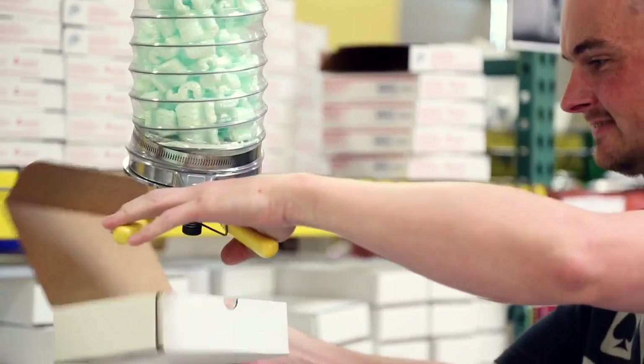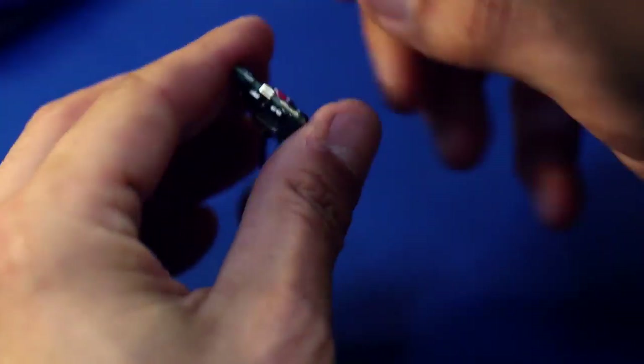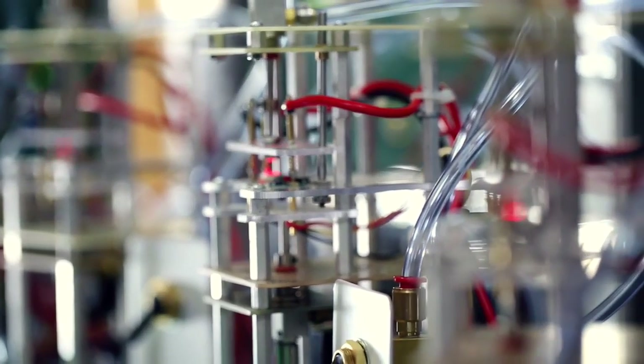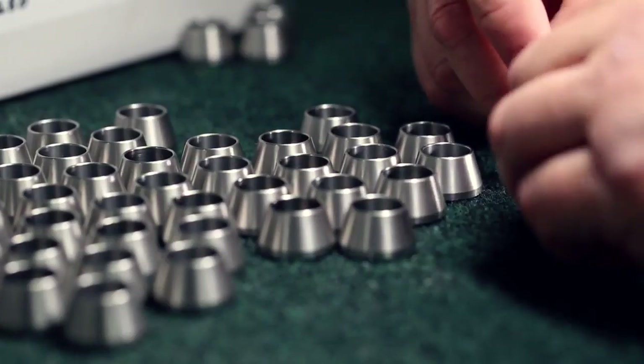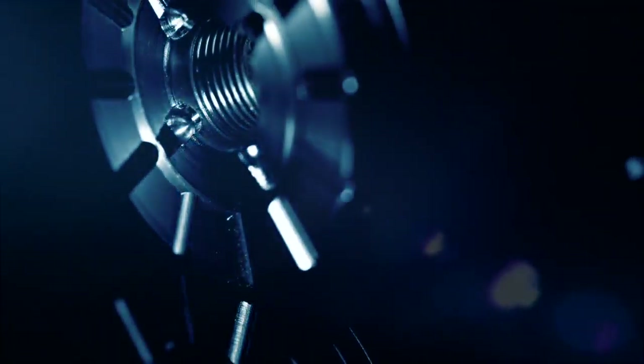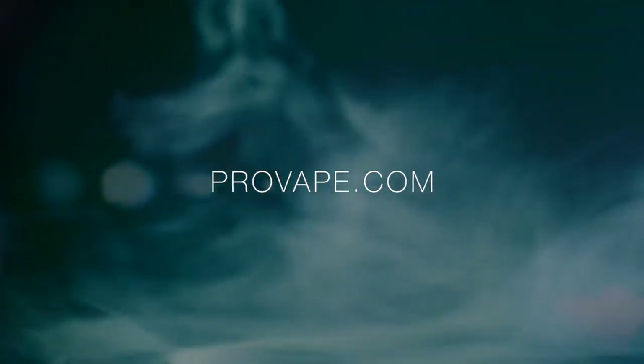If we were to sum up ProVape and our products, what word would we use? Superb quality? Innovation? Technical excellence? Reliability? Perhaps it should be value. Purchasing a ProVari is making an investment in your future. It demands the best this industry can offer, and our products meet and exceed that demand. If you've purchased a ProVari, congratulations — we're certain you'll be delighted with your purchase. If you'd like to purchase a ProVari or get more information, simply check us out online at www.provape.com.